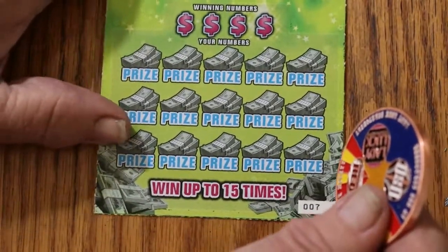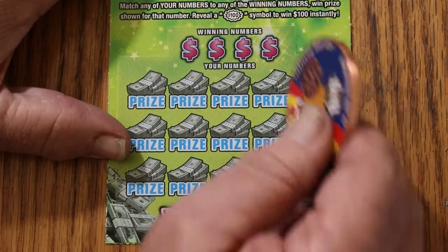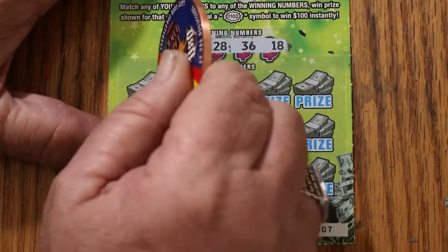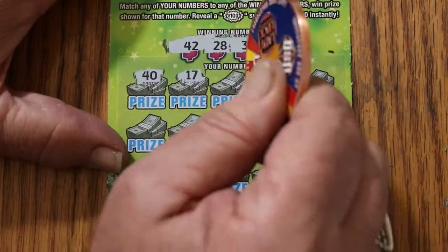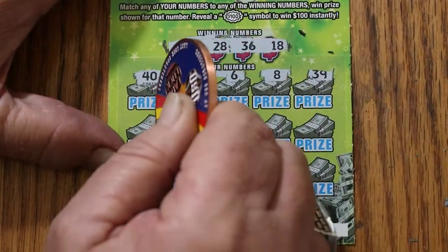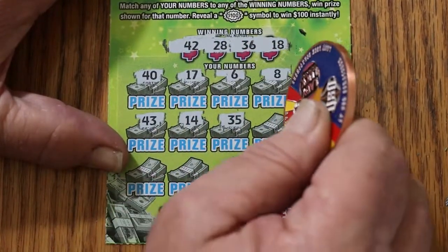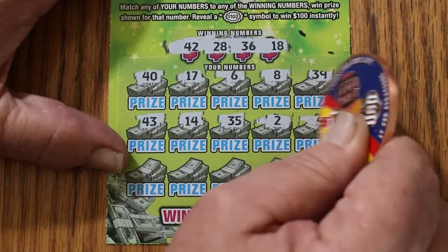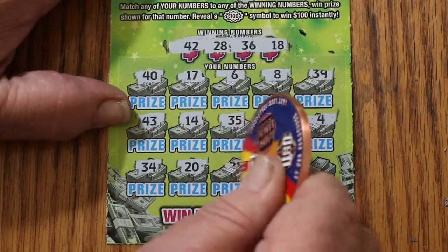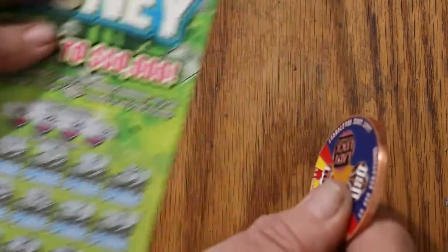Ticket 007 — the 007 James Bond Special. Here we go again. Numbers are 42, 28, 36, and 18. Scratching: 40, 17, 6, 8, 39, 43, 14, 35, 2, 4, 34, 20, 21, 45, and 25 in the corner. Nothing there.